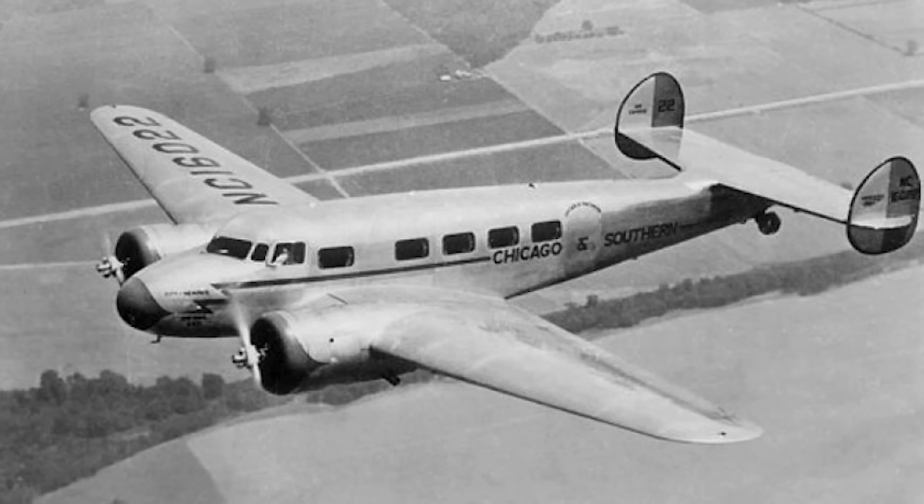After the Model 10A, there was the 10B through to the E. 18 10Bs were built, and they were the only major variant to not use the Wasp Junior, instead being powered by 440 horsepower Wright R1975 E3 Whirlwinds. They were sold to three US airlines — Eastern Airlines being the dominant customer — one foreign operator, and one private customer.